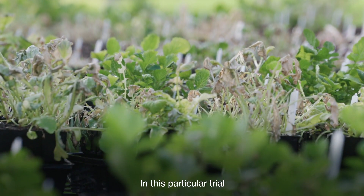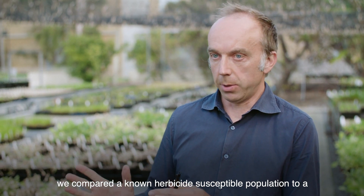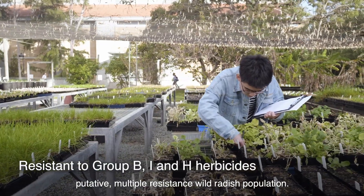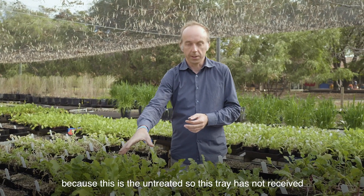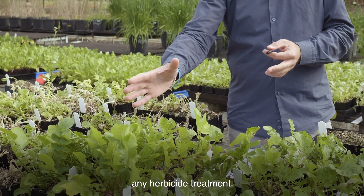In this particular trial we compare a known herbicide susceptible population to a putative multiple resistance wild radish population. In this particular tray the plants are fully healthy because this is the untreated — this tray has not received any herbicide treatment.